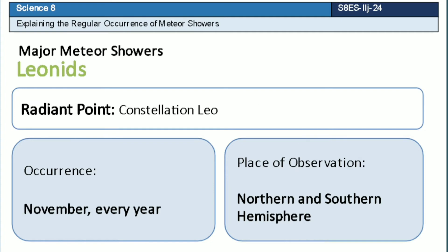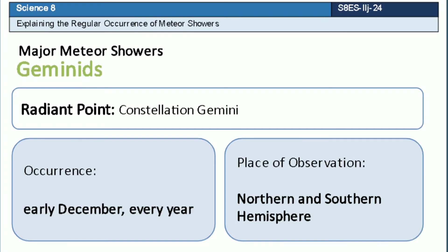Eta Aquarid is a meteor shower which has a radiant point that lies near the constellation Gemini. This meteor shower occurs every early December of each year. It can be observed in both hemispheres.